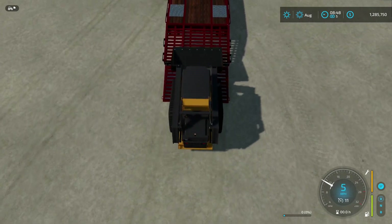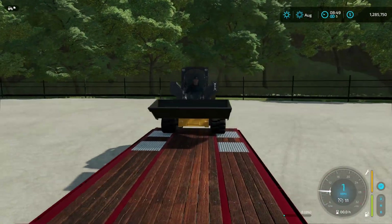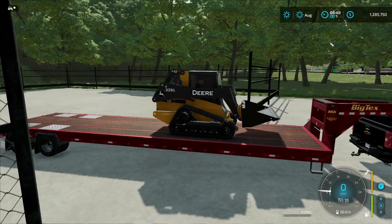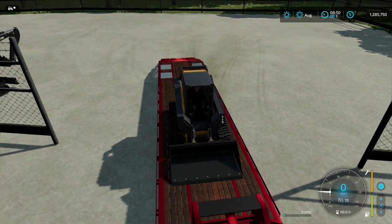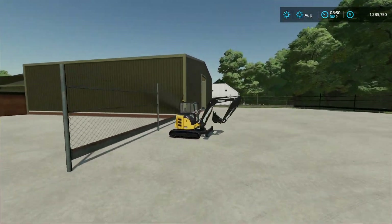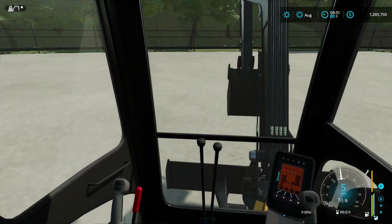Now it was supposed to be two skid steers, but the guy that bought the second one actually came and picked it up, which is fine with me because honestly the skid steers are actually pretty heavy. So if we don't have to load more than one on the truck plus the mini X — which is this thing right here guys — this thing is going to have some weight because it is the cab version and cabs are freaking heavy.